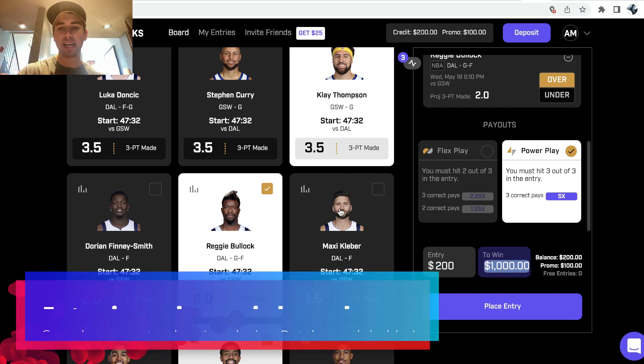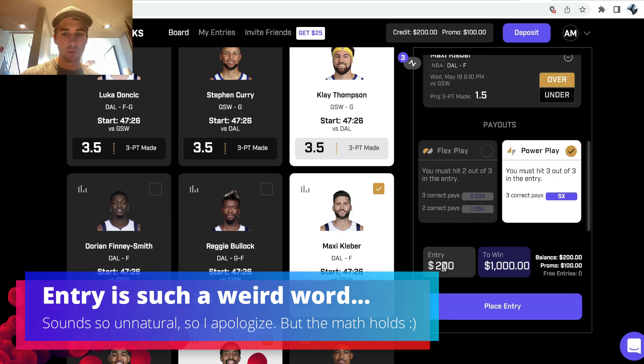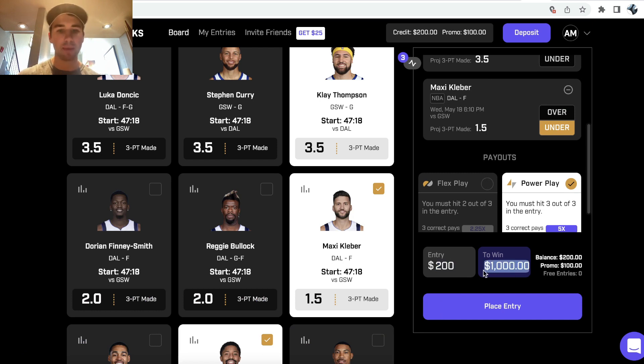What is so fascinating about this is it doesn't matter what three things I put into my entry — $200 to win a thousand. If I decide to take the under instead, it's still $200 to win a thousand in my entry.